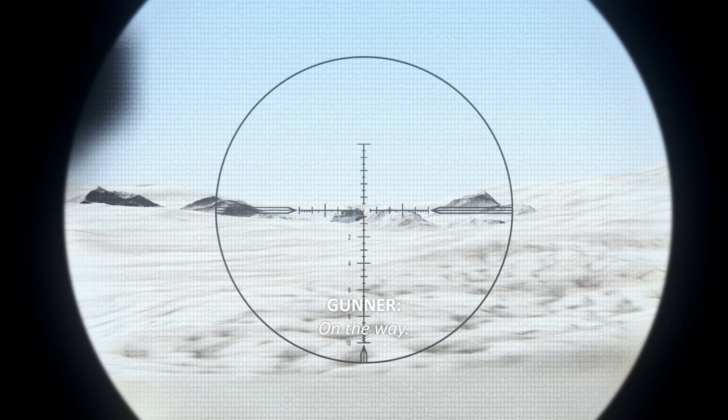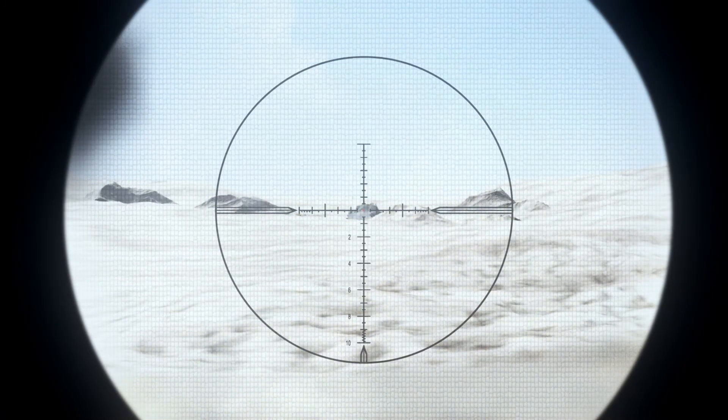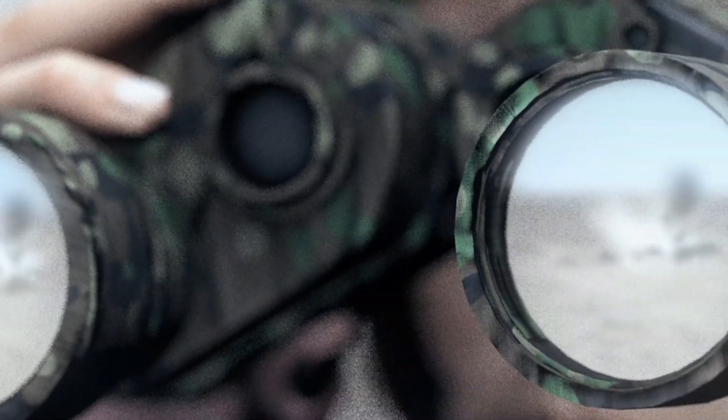Bump. Fire. On the way. Target, cease fire.